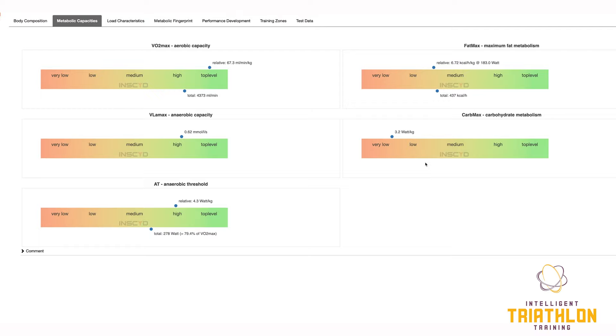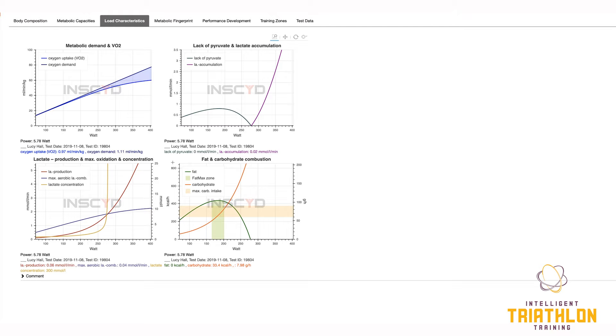Here we have CarbMax, which is 3.2 watts per kilo. CarbMax is the power output at which you burn 90 grams of carbohydrates per hour. The reason we choose 90 is because that's the upper limit of human absorption of carbohydrate. And 3.2 watts per kilo is relatively low — we would want to see that moving towards the higher end. So let's have a look at some other graphs, and I want to particularly focus on this FatMax and carbohydrate combustion and utilisation.